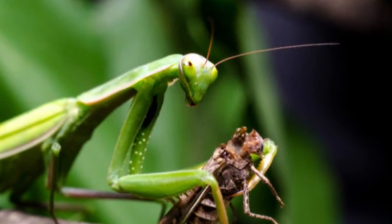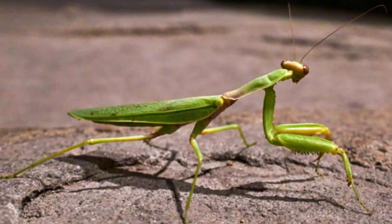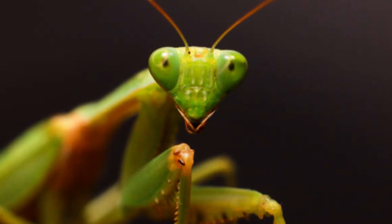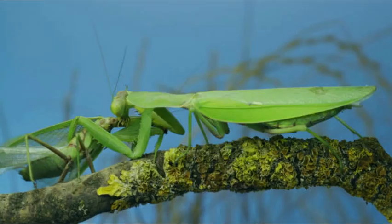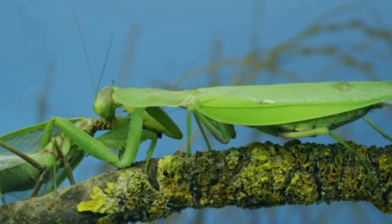The praying mantis, also known as a praying mantid, is a fascinating insect that belongs to the order Mantodia. Praying mantises are known for their distinctive appearance, predatory behavior, and their ability to hold their forelimbs in a posture that resembles a praying position, hence their name.